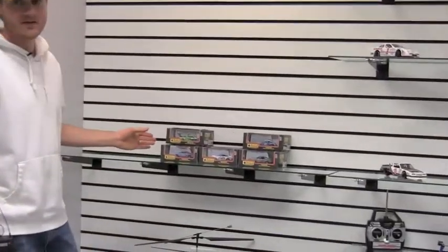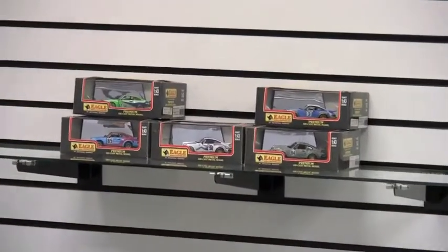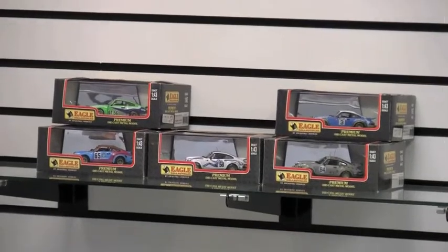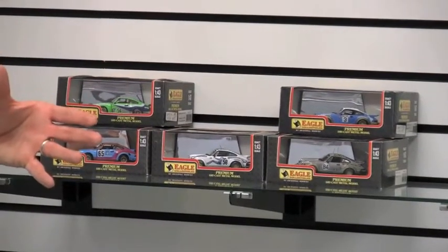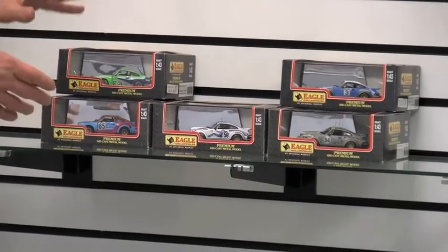You may have noticed on the website recently that there is a plethora — I think that's the correct terminology — of 1:43 scale collectibles. The ones I've picked for this video are made by Universal Hobbies; they are the Eagle collectibles. A lot of you are familiar with these 1:43 scale cars, but a lot of you 1:18 scale guys have collected Universal Hobbies which make the Eagle collectibles series.